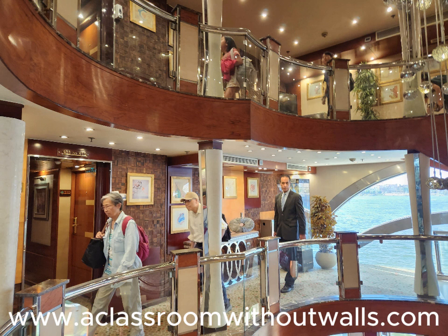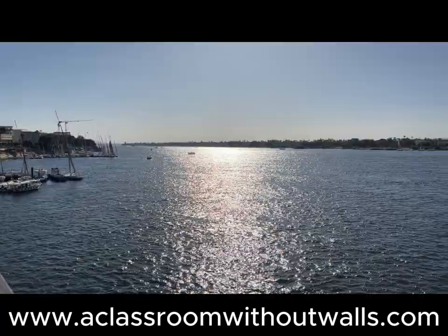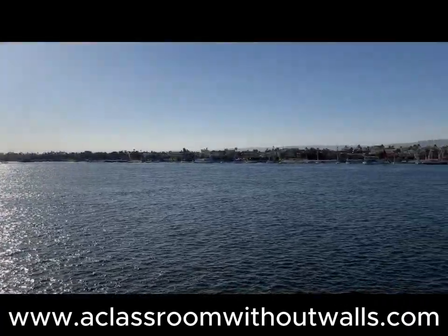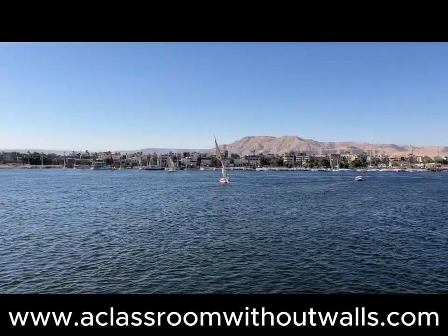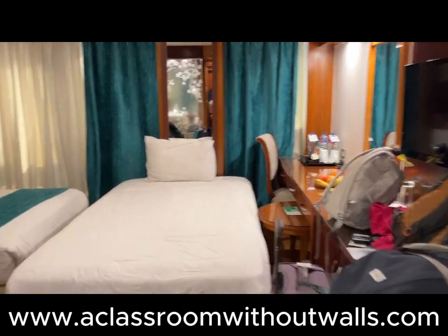We proceeded up three floors to our rooms on the fourth floor. When we met our friends Tom and Mary in Cairo, they gave us the great tip to request rooms on the top floor. I was glad that we did this because the rooms on the top floor had better views. We walked up the grand staircase that circled the lobby and reached our floor.